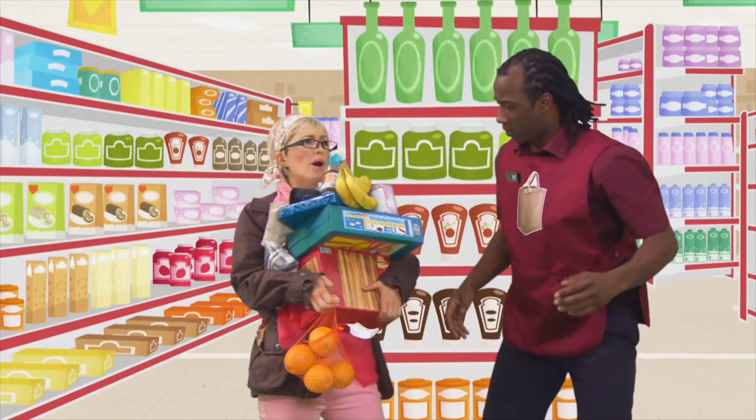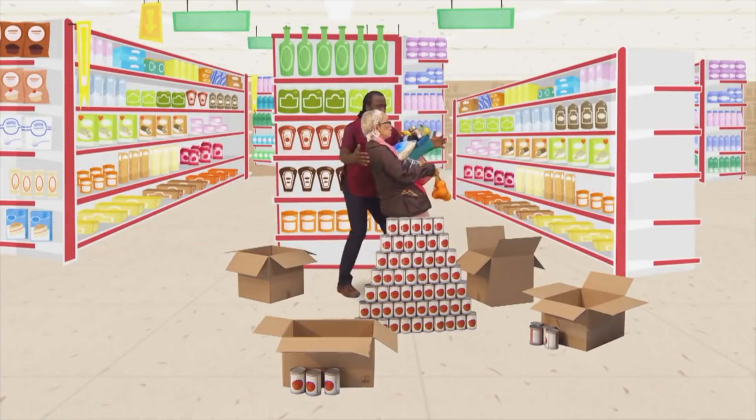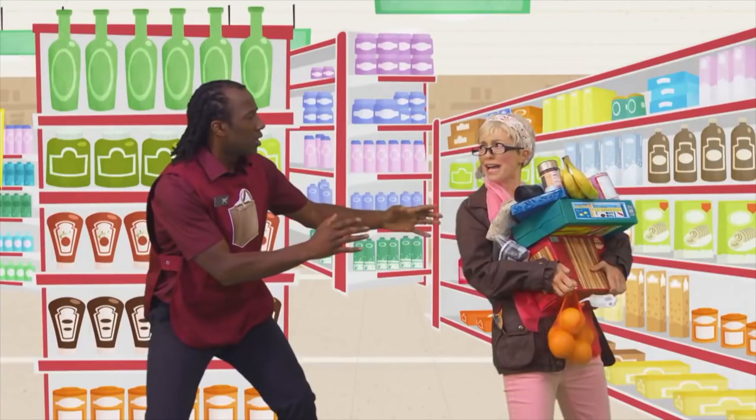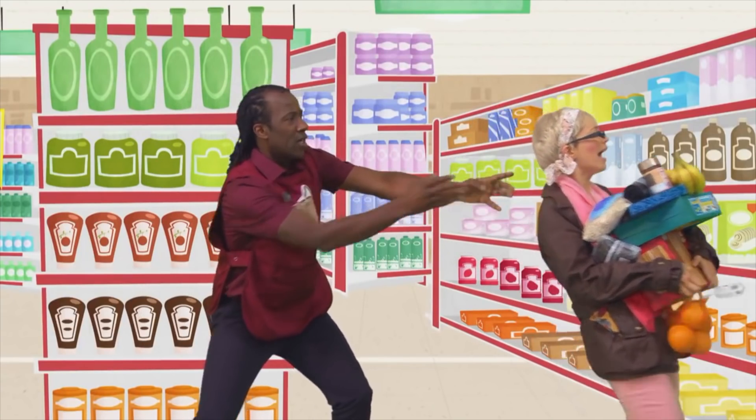Great. Right now, what else do I need? Excuse me. You might find it easier if you get yourself a trolley. Oh, good idea. They're just over there. OK.